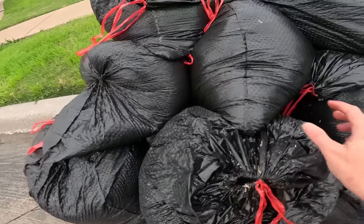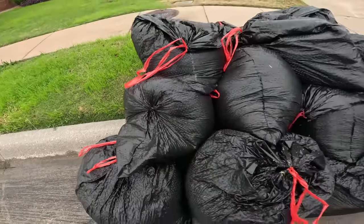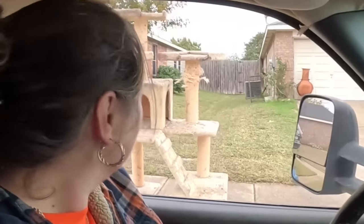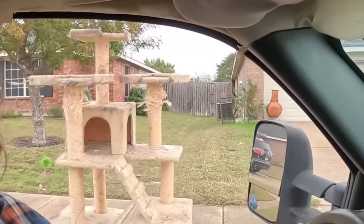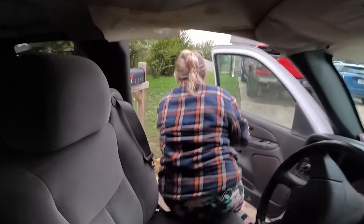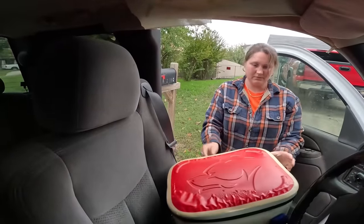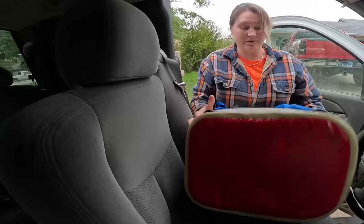I stumbled upon a curb full of bags — oh no, it's all grass. Somebody mowed their yard and raked it up. That's not a cat tree, that's a cat scraper — a cat skyscraper, that thing's huge! It's like eight feet tall and very well used, very furry. Let's check the next item — it looks decent, I'm going to throw it in the back of the truck. This is cute, hopefully it works.